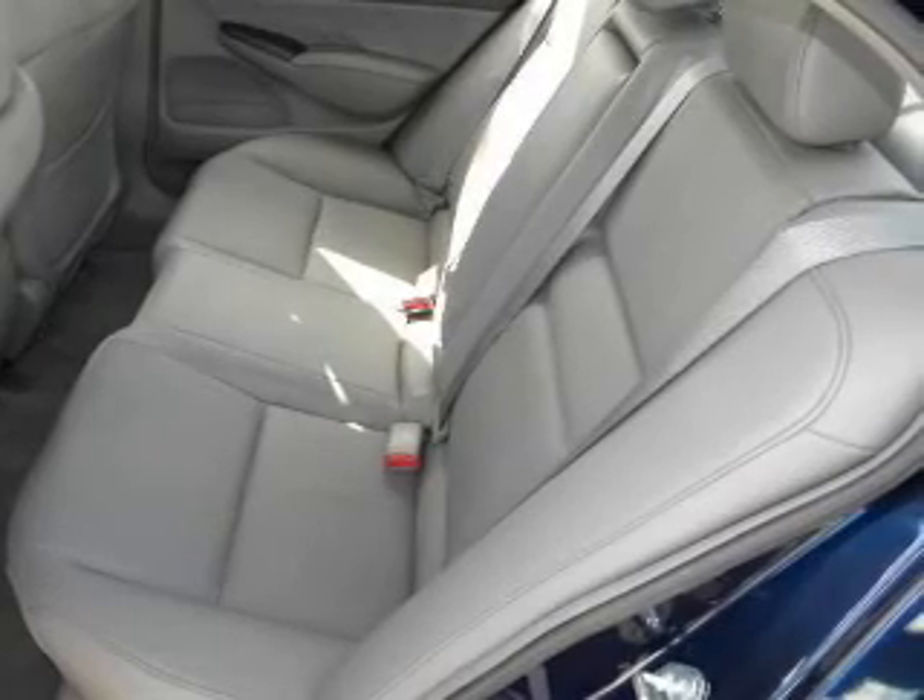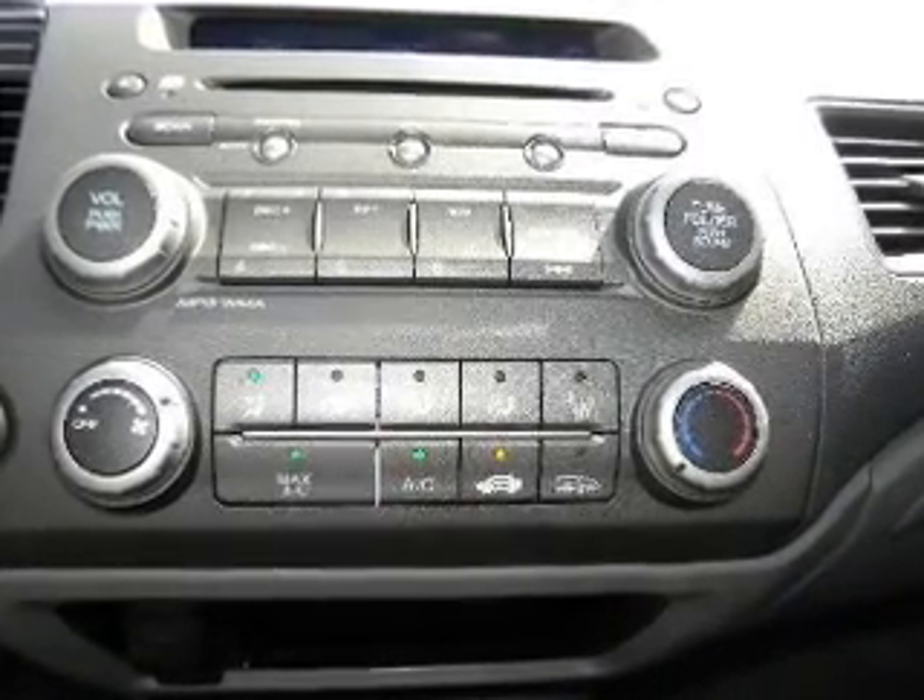Power Windows. Our website offers more information on all of our vehicles. Call us today to start test driving.